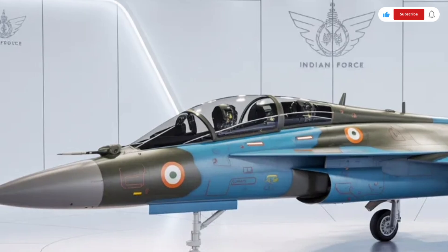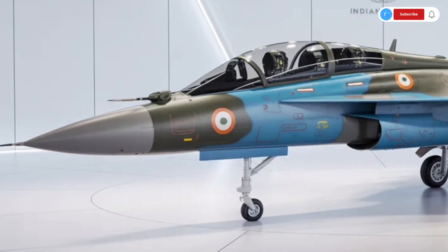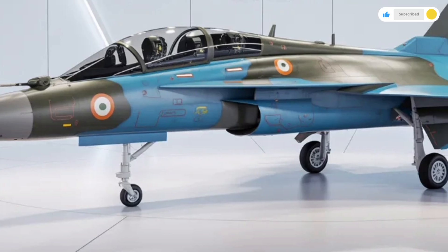Overall, the exterior design of the Tejas MK2 is a blend of modern aesthetics, stealth engineering, and pure performance capability.